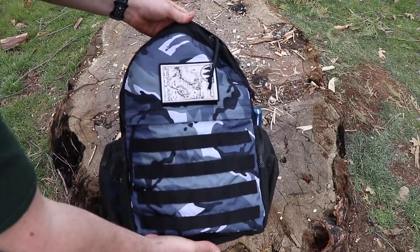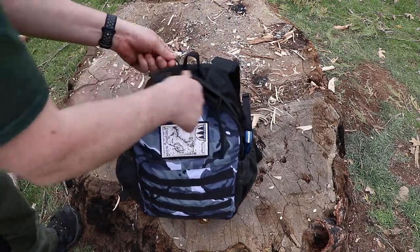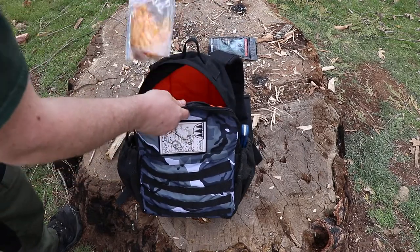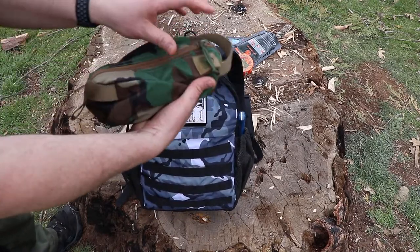Here's another look at the bag — really nice. I went ahead and stuffed it just to kind of show you guys what can fit. I got some Pro-Camp Tech fire starters in here.